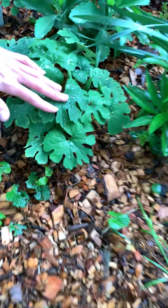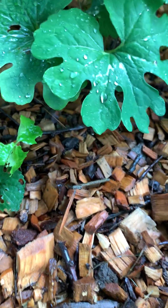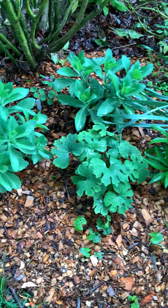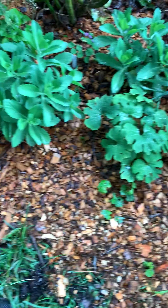Right here is Sanguinaria canadensis, bloodroot — beautiful. You can see its seed pods. It's an ephemeral, but ephemerals are very important in our landscapes. Back here we have Thalictrum.